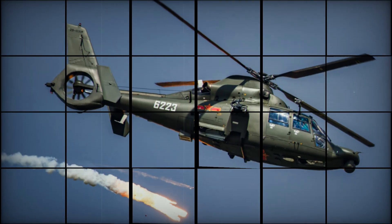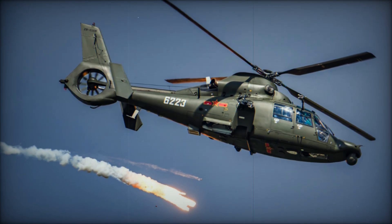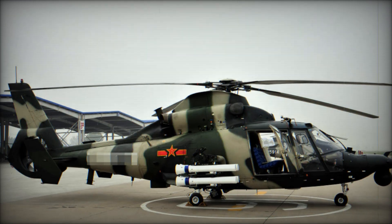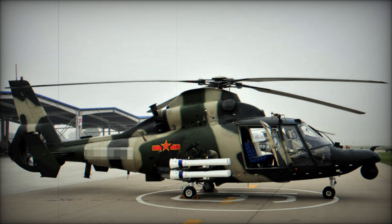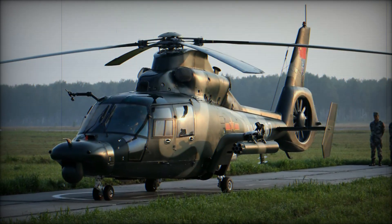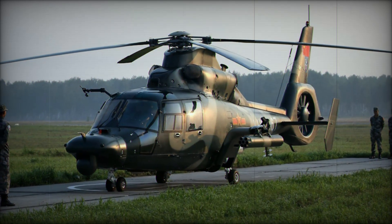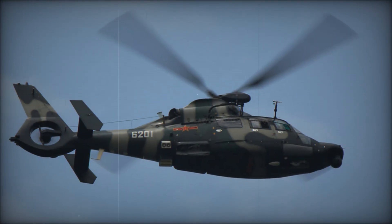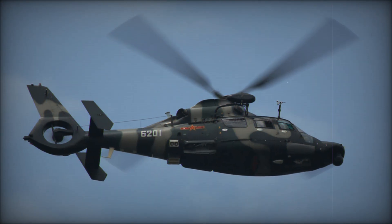The Z-9 was first assembled using parts sent from France, but China quickly moved to make the helicopter more locally produced. By 1992, the Z-9B was born, a version made with over 70% Chinese components. The new Z-9B featured an improved tail rotor and other enhancements. This shift to local production marked a new chapter for the Z-9 — it wasn't just a foreign design with a few tweaks. It was a completely new creation, blending the best of both worlds.